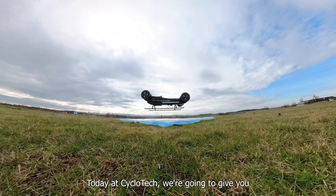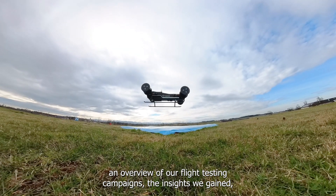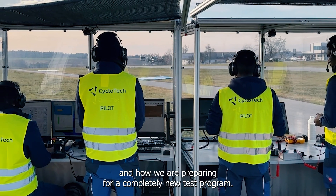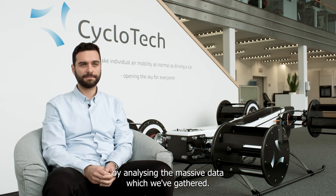Today at Cyclotec we are going to give you an overview of our flight testing campaigns, the insights we gained and how we are preparing for a completely new test program. My name is Chris Piamis, aerodynamics engineer at Cyclotec, and I contributed in the flight testing by analyzing the massive data which we've gathered.